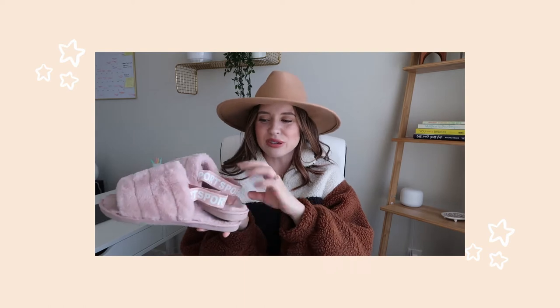Welcome to my October favorites. These past few weeks I've been applying this every single day. I like that they have a little strap at the end. I think I wore this sweater every single day. Hello everyone, it's Carly. Welcome back to my channel and welcome to my October favorites.